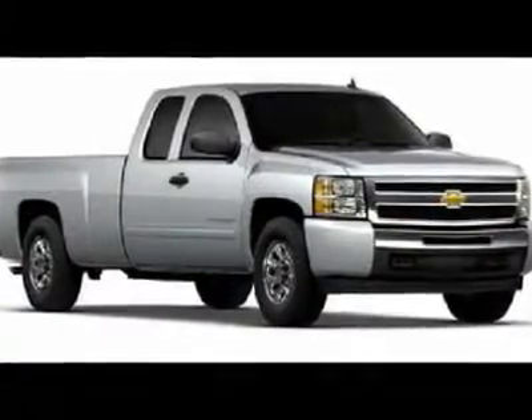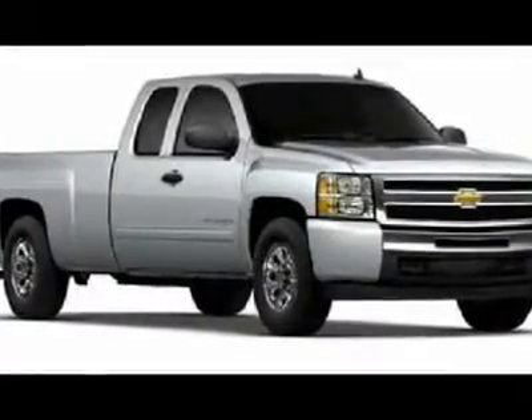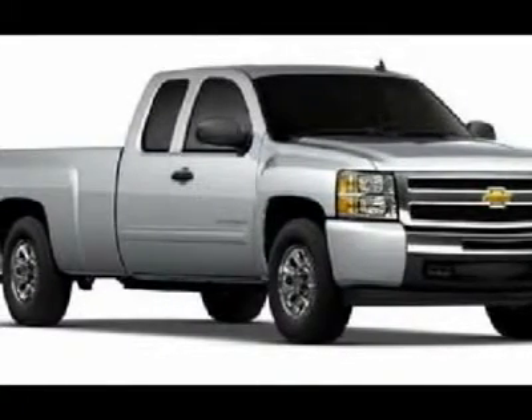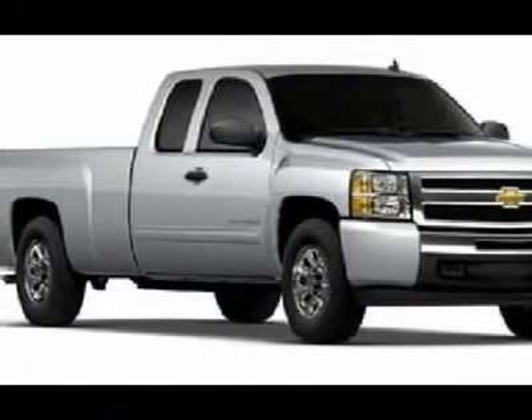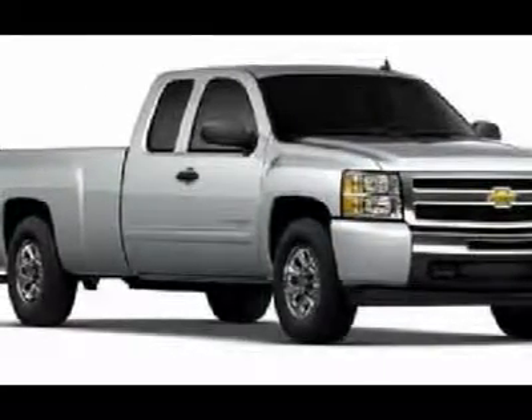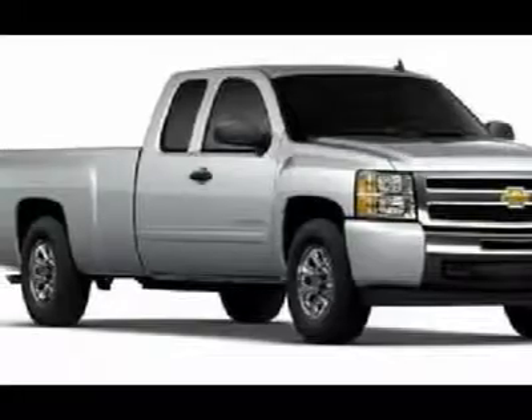You'll love this 2011 Chevrolet Silverado 1500. This is a car you'll want to take home. With zero miles, it features automatic transmission and an exterior color of sheer silver metallic. Call us and be the first to open the car door today.